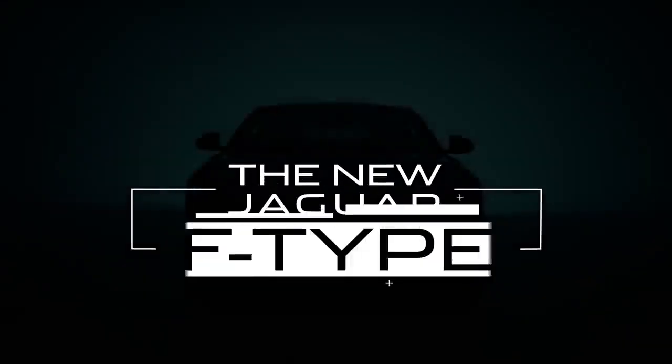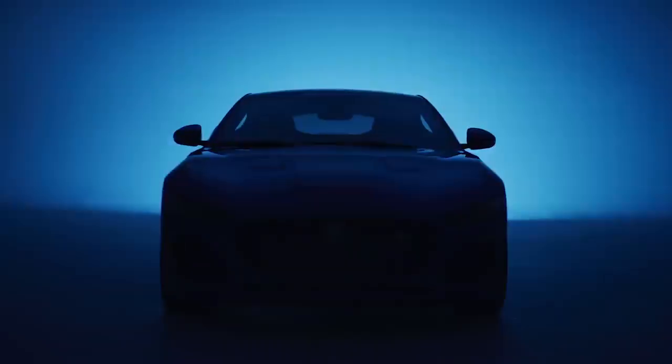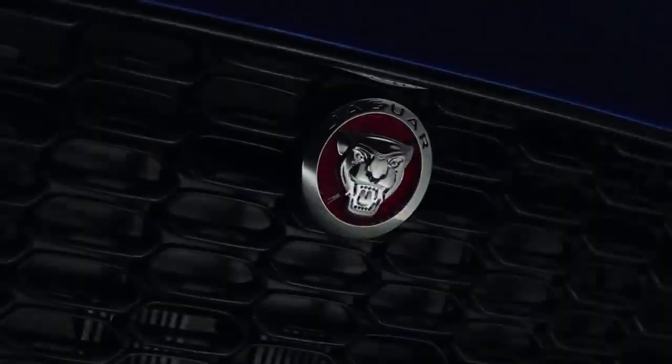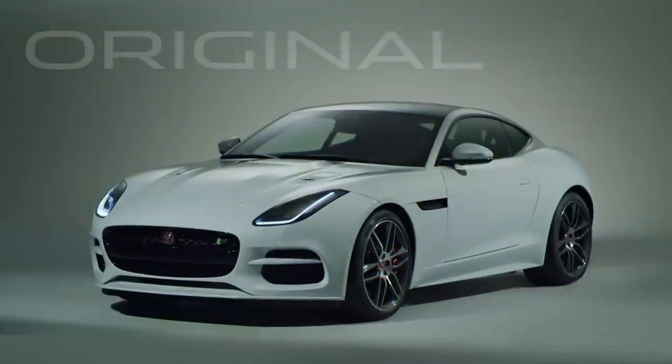The Jaguar F-Type has been with us for seven years now, so an itch somewhere in a design department dictates that it must be time for an update. And this is it — the new Jaguar F-Type. I think it's fair to say that this is more of an extensive update than a wholly new model, but evolution rather than revolution has worked for the boys and girls over in Stuttgart for some time, so why not in Coventry?